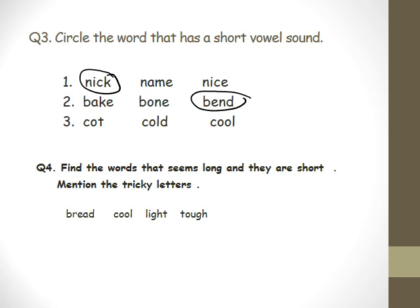Third one: Cut, Cold, Cool. Alex? Cut. Cut. Thank you.